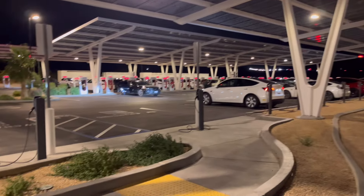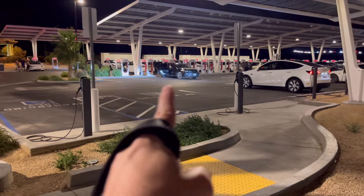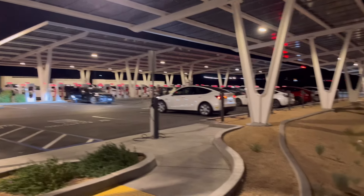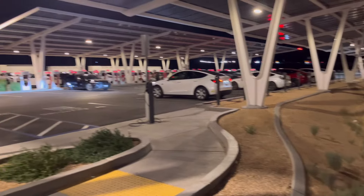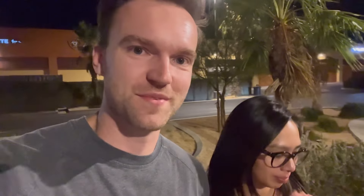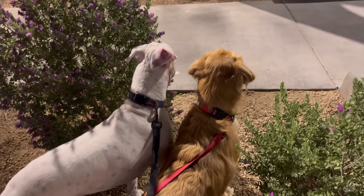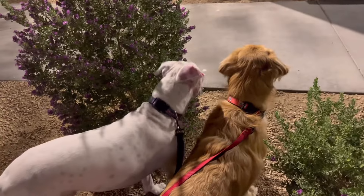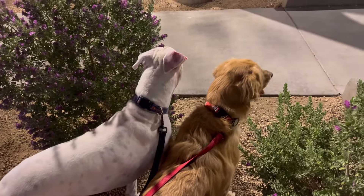I have never seen this supercharger this backed up. It's got 70 stalls — some are black and not working — and a couple of slower chargers on the side. We're waiting for the boys to use the bathroom. If anybody has tips on how to get dogs to use the bathroom on a leash when they usually go in the backyard, let us know, because we've been out for about 20 minutes and they're just too curious and too excited.